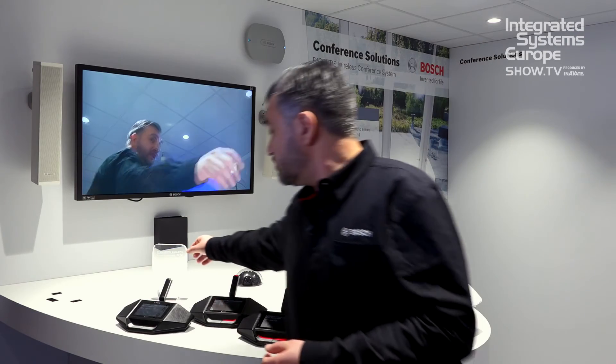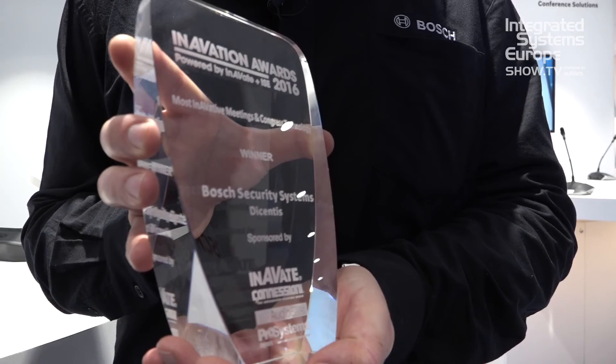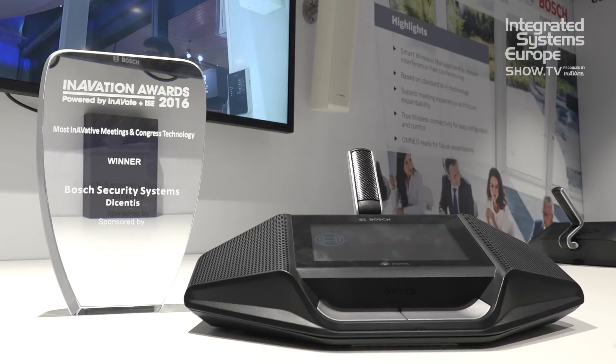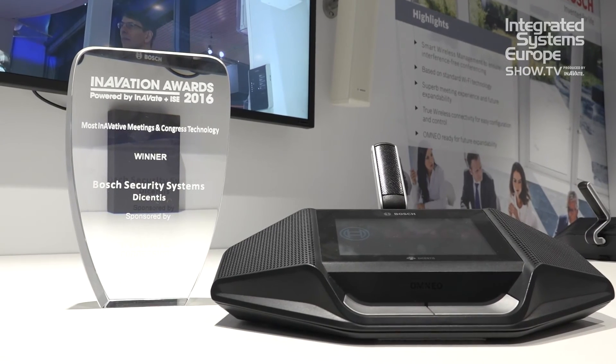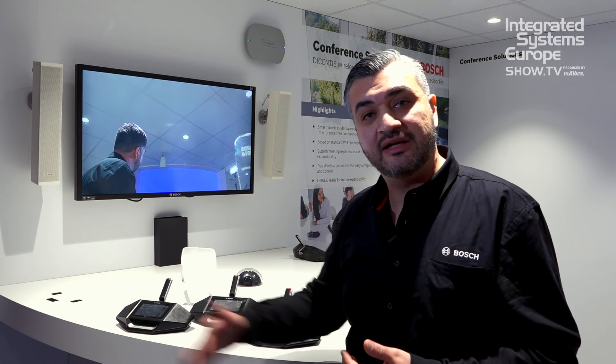The Decentus Wireless actually won yesterday the Innovation Award for the most innovative meeting and conference technology. It is really quick to set up and break down, making it ideal for multi-purpose rooms and historical buildings where you are not allowed to lay cabling. Thank you for listening and we hope to see you here at the ISE.